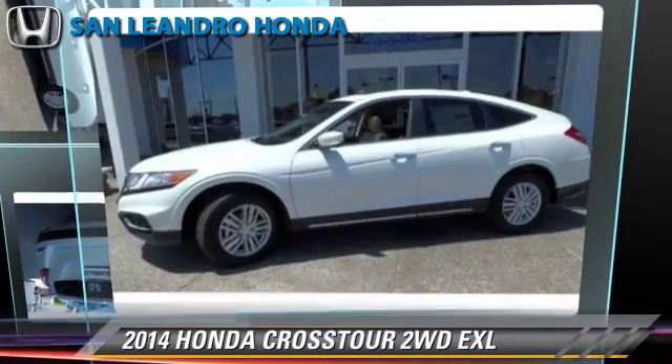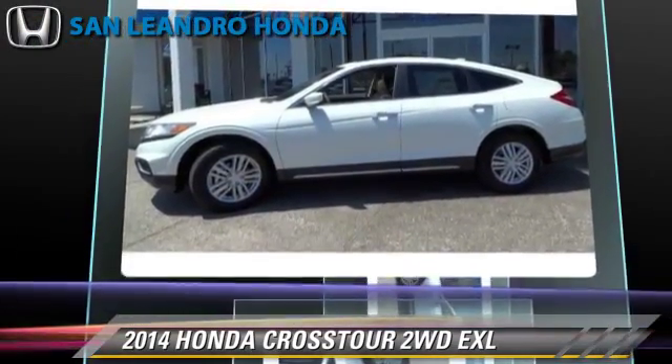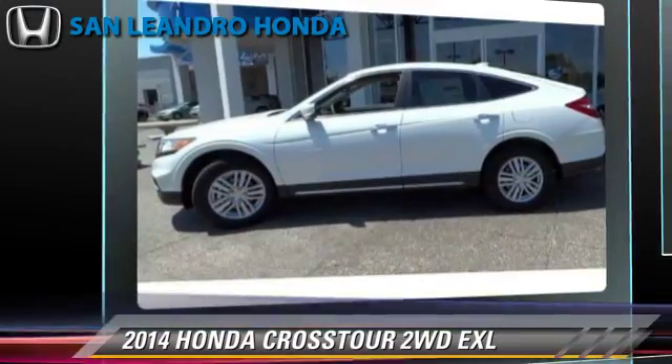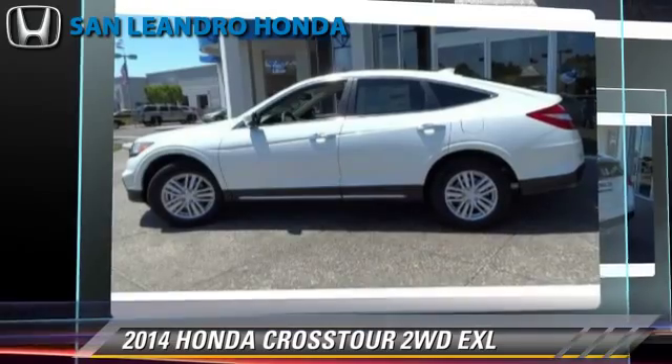Powered by a 2.4-liter, 4-cylinder engine with a 5-speed automatic transmission, this vehicle is well-equipped. This Honda features leather seats and heated power mirrors.